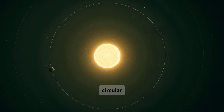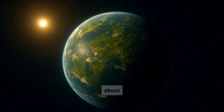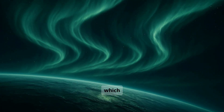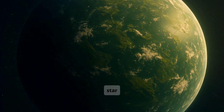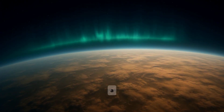The planets orbit in stable, circular paths, and the system has been calm for billions of years. Tau Ceti f is a rocky super-Earth, about 1.7 times larger than Earth. It has stronger gravity and a thicker atmosphere, which traps heat and protects life. Although the planet receives less energy from its star than Earth gets from the Sun, the dense atmosphere keeps that heat in for a long time.